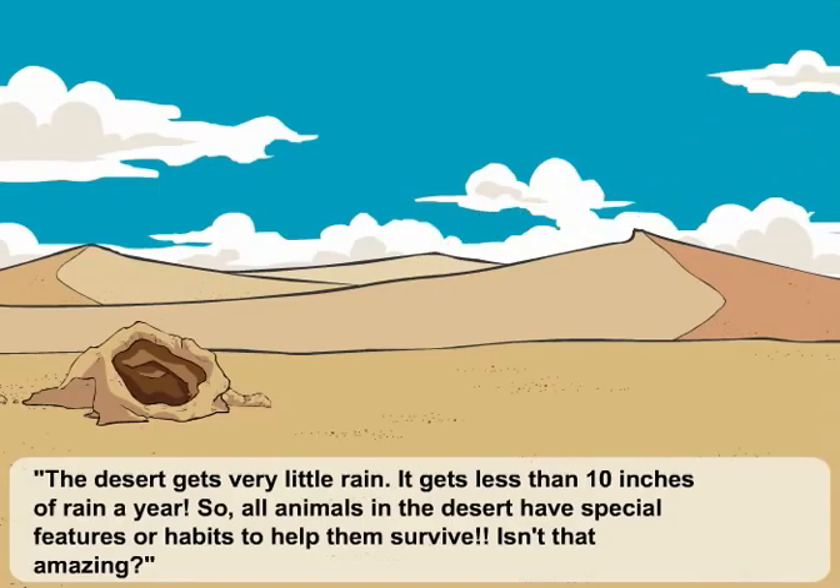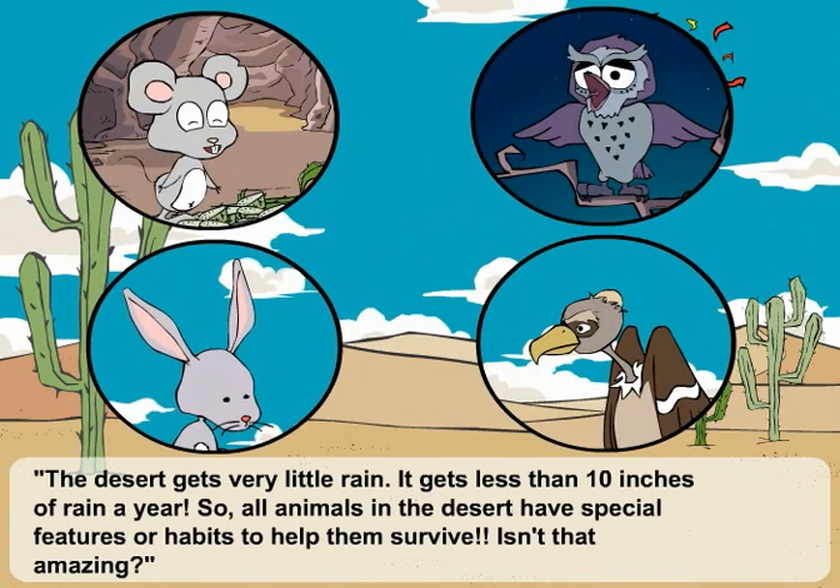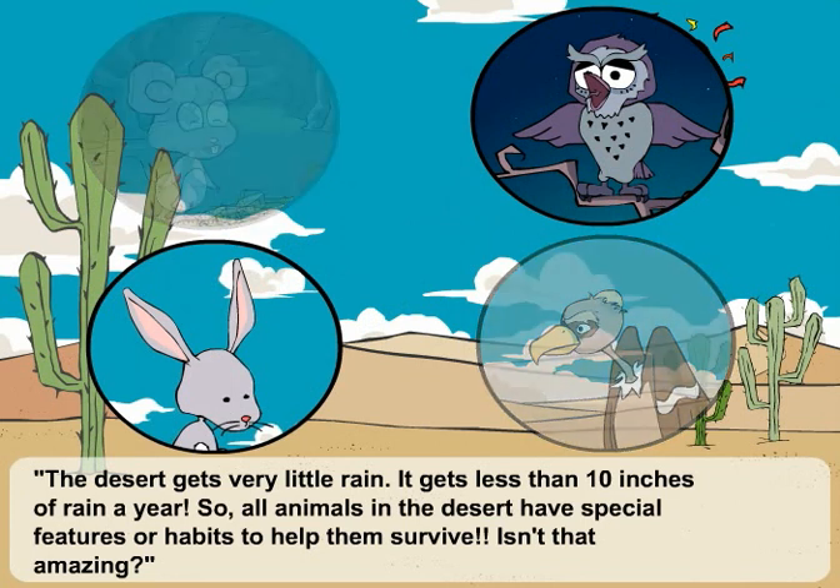The desert gets very little rain. It gets less than 10 inches of rain a year. So, all animals in the desert have special features or habits to help them survive. Isn't that amazing?